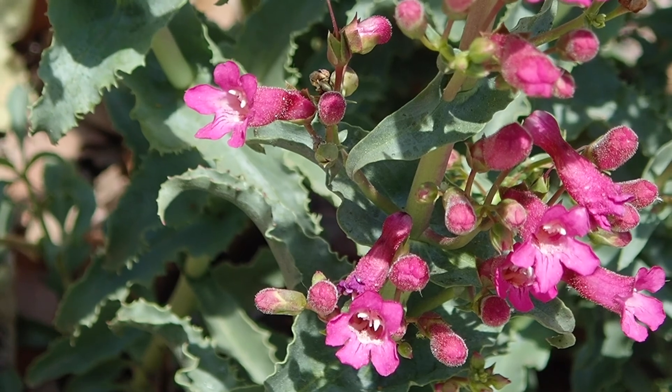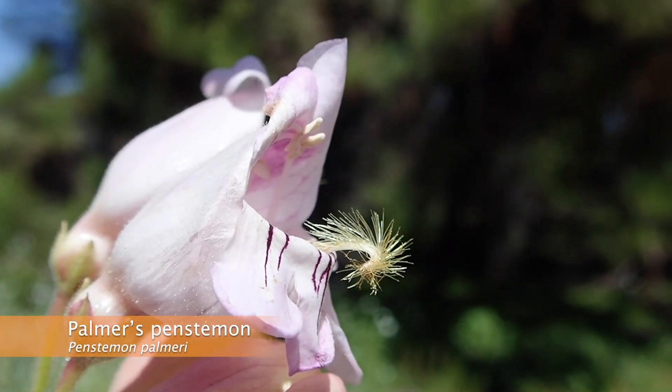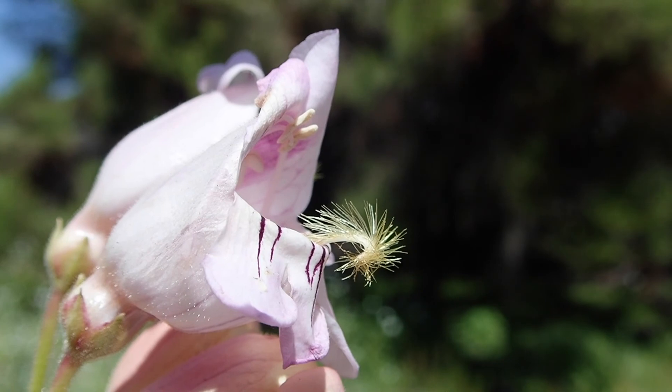So why are they called beardtongues? This hairy tongue-like structure sticking out of the mouth of the flower of Palmer's penstemon is called a staminode, which is essentially a special stamen that does not produce pollen.